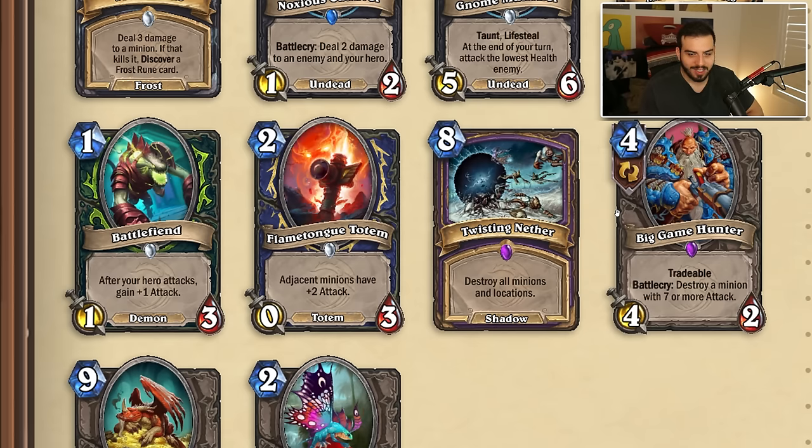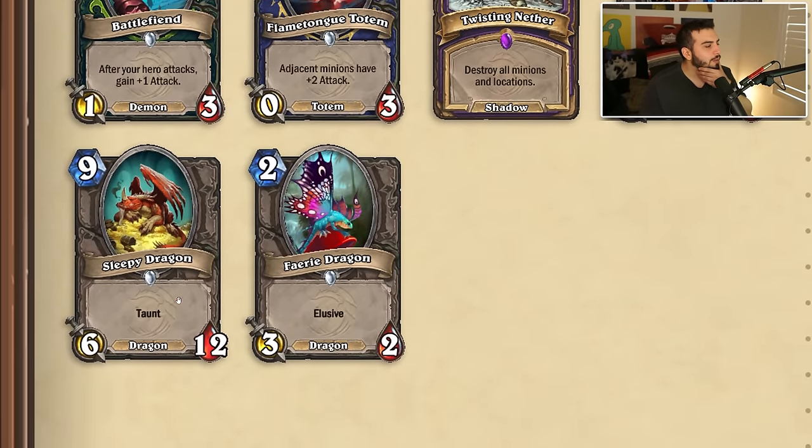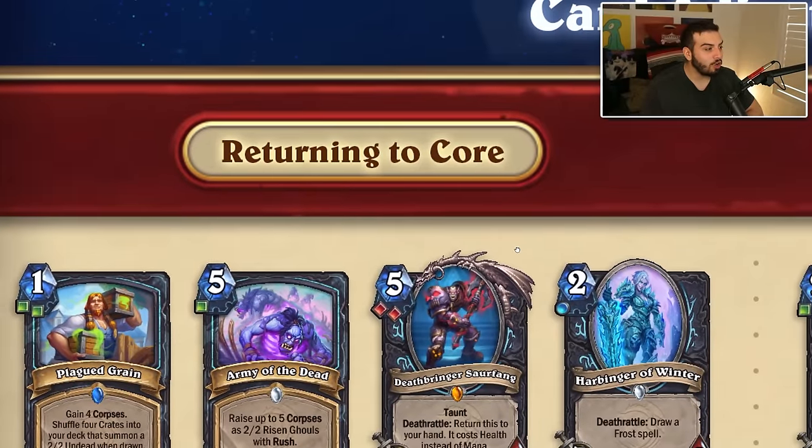Big Game Hunter is getting tradable, which is kind of exciting. I actually think this might be really good in slower highlander decks — you might actually play this just for pretty good removal and it's gonna feel so good to say 'I've got the beast in my sights.' Sleepy Dragon is going from a four-attack to a six-twelve, which is kind of weird since most dragons have a four-twelve stat line, but I understand the buff — it's a bad card. Fairy Dragon just has the Elusive text now, which looks really weird after all these years.